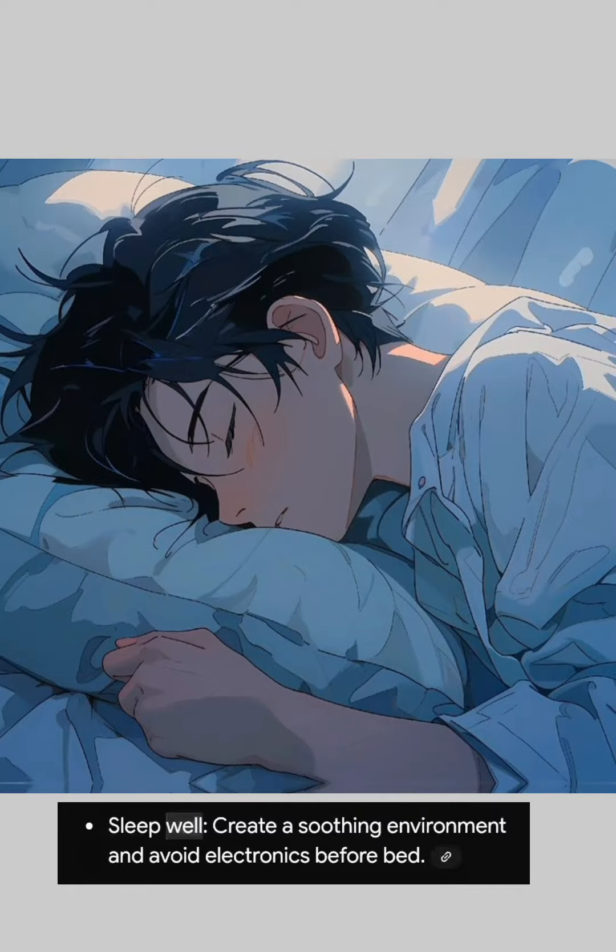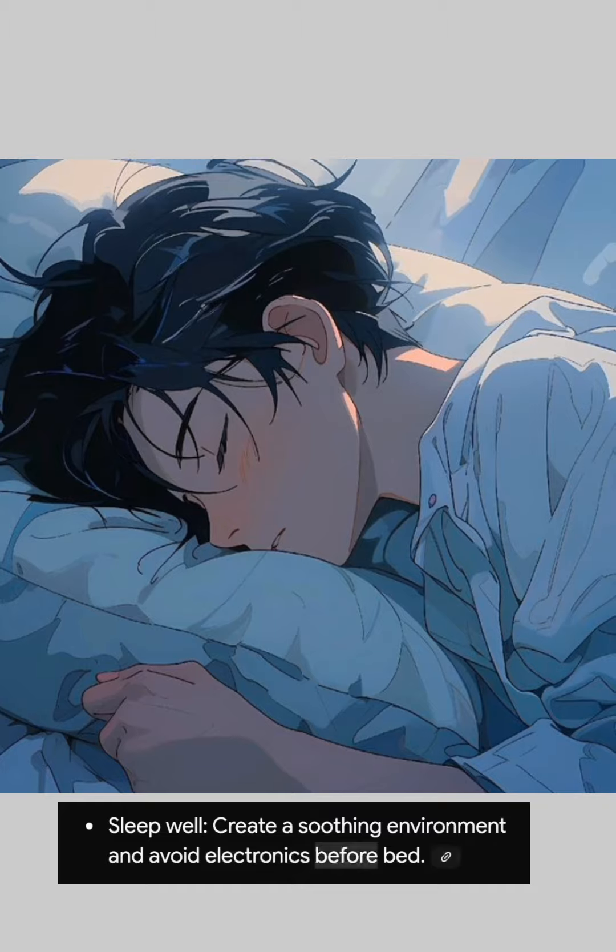3. Sleep well. Create a soothing environment and avoid electronics before bed.